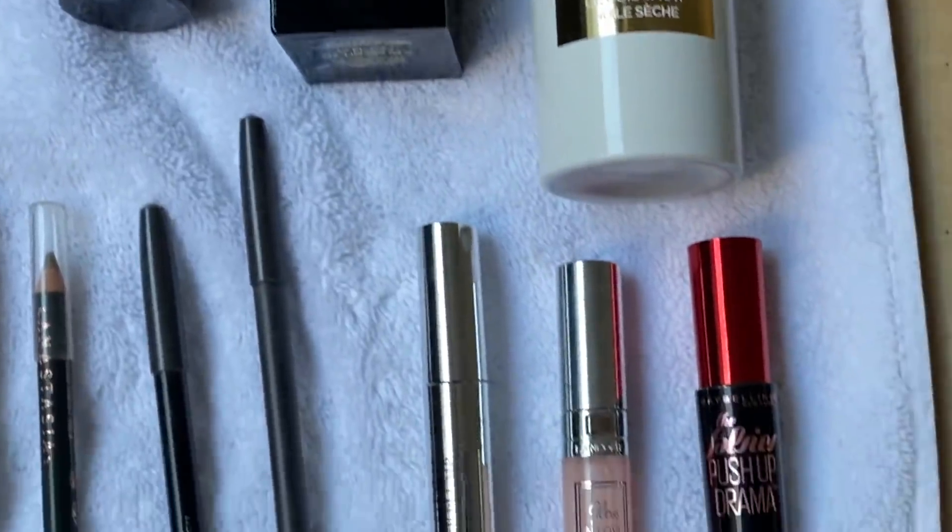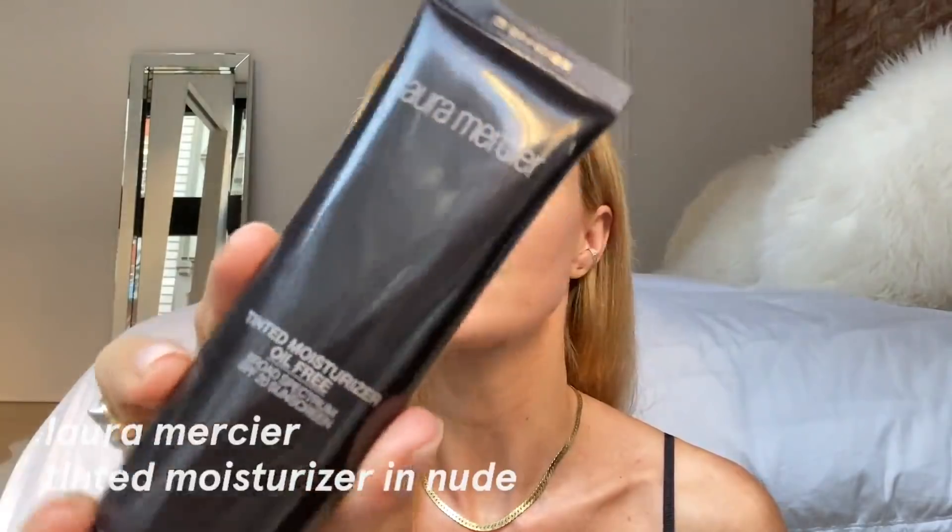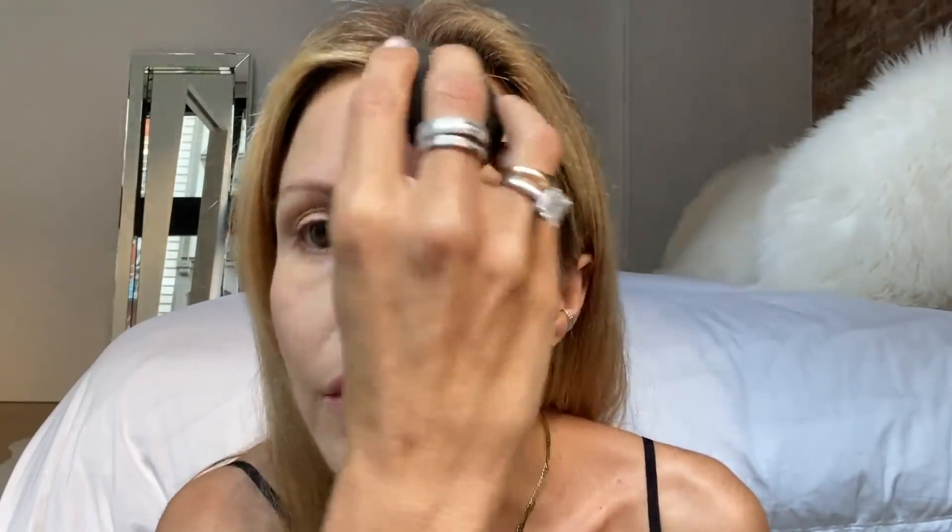Normally the first thing I do is concealer — it's super creamy. I get under the eyes, do a little bit up here, and then I take my beauty blender which is a little bit wet and just blend. This one is from Laura Mercier — really dewy and really natural. This layer is really nice over all of my skincare products.